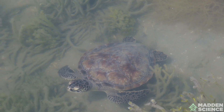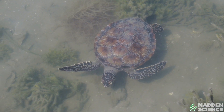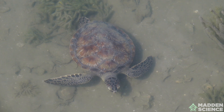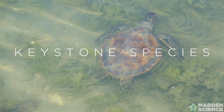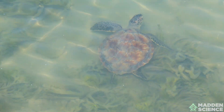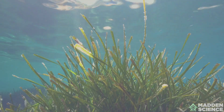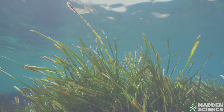The green sea turtle. These juvenile green sea turtles have a more varied diet, including invertebrates like jellyfish and sponges. Green sea turtles are considered keystone species, and that's due to the fact that they play a crucial role in maintaining the health of marine ecosystems.